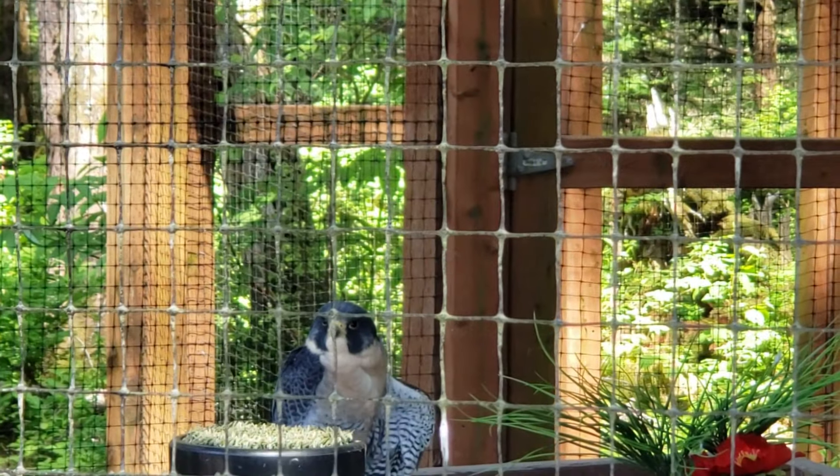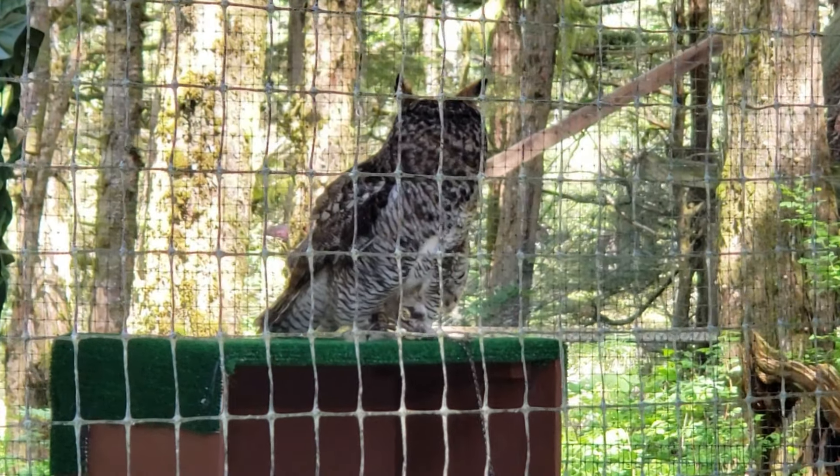We also went to check out some of the other creatures. This owl was a little bit camera shy but really beautiful to look at up close. There's also a hiking trail where you can see a beautiful brook.